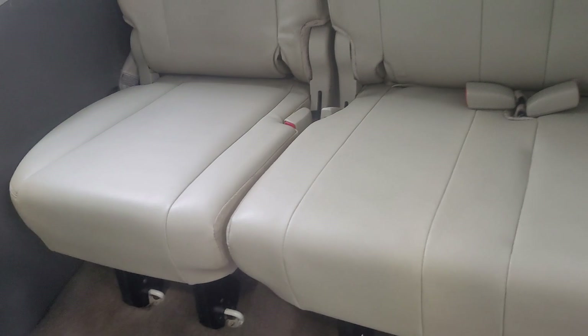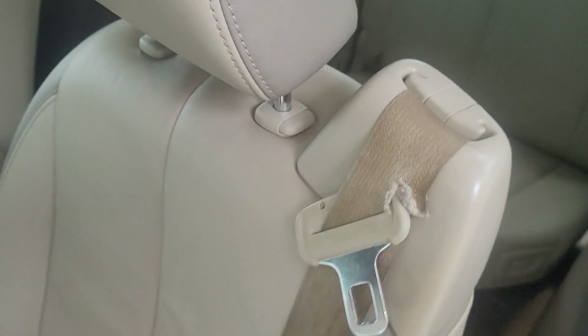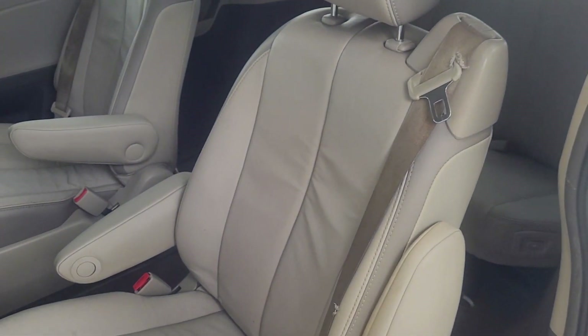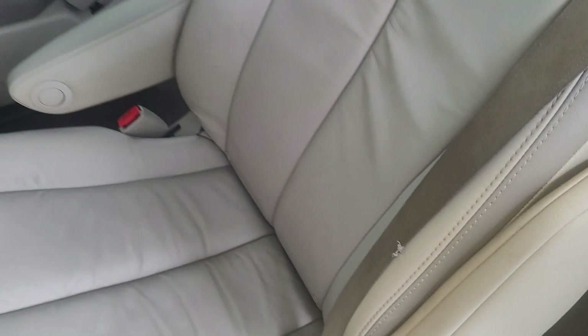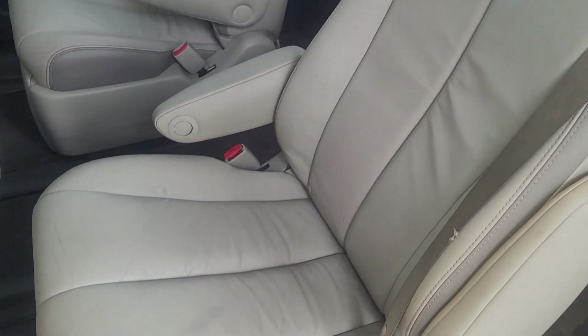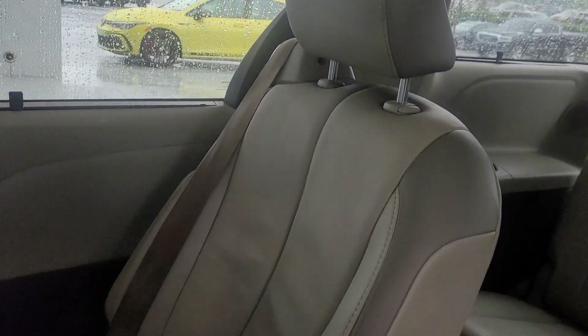I don't think it was well maintained because you can see the difference in the leather from this third row versus the second row. Definitely can see this one was used — you can see the wrinkles in the leather. And then you come over here — same thing.